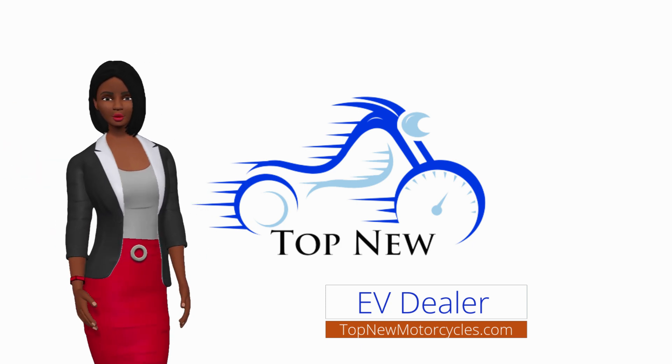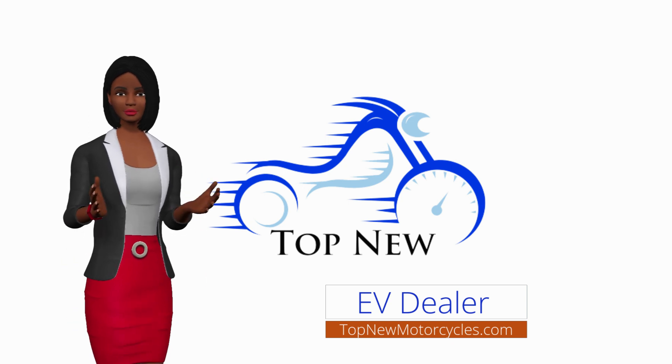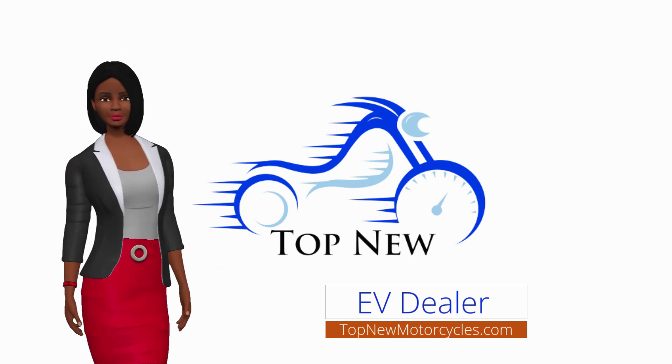Although an ICE is the most common type of vehicle, EVs have many benefits over gas-powered vehicles. Electric vehicles use electricity, which can be generated from a variety of renewable sources.